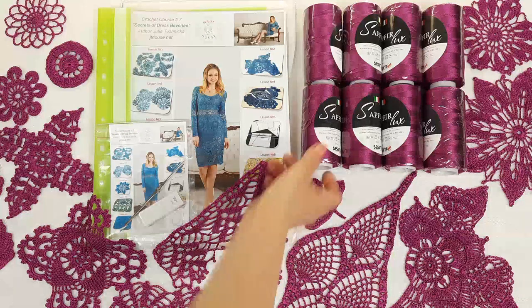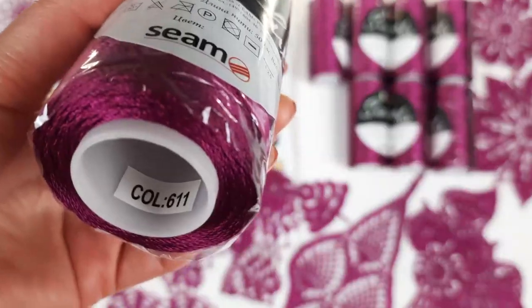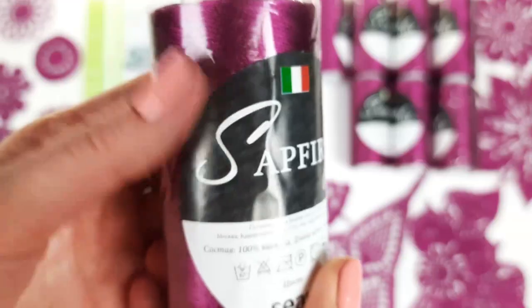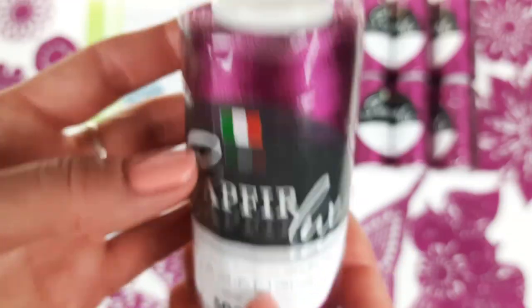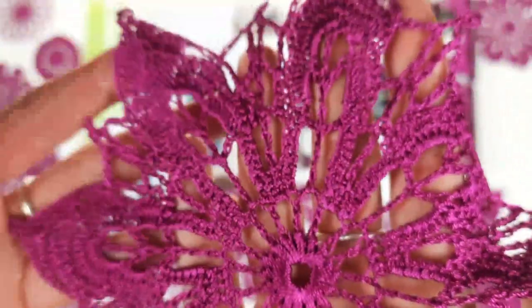Let's look closer at this amazing color. We have fuchsia, number 611 — one of my favorite colors, very intensive and beautiful. Each cone has 100 grams and 500 meters. In total we have 800 grams. Using these threads, we can make amazing elements like this. Here you can see a very beautiful element Ashwa, with eight petals and a really awesome design — it's my outer motif. These elements are used at the upper part of the dress and at the sleeves. It looks really amazing.